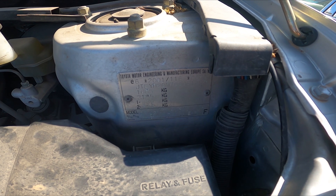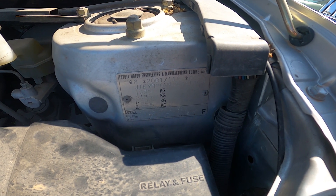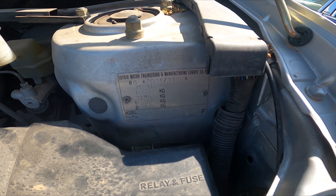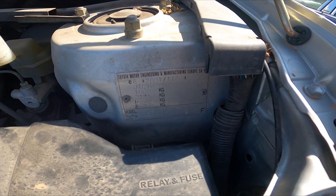Subsequent characters may indicate the car's place of manufacture. The remaining characters form a unique serial number for identification. In some cases the VIN includes details about the engine and body.